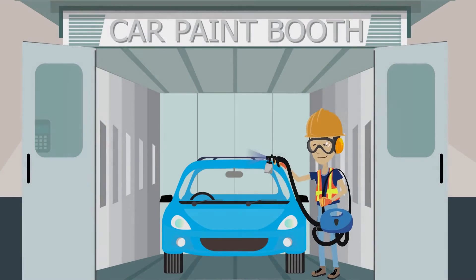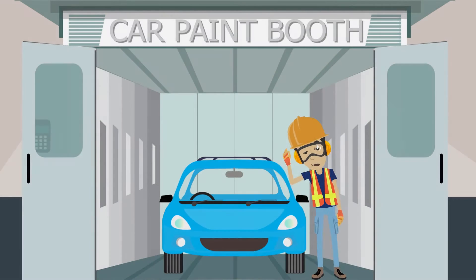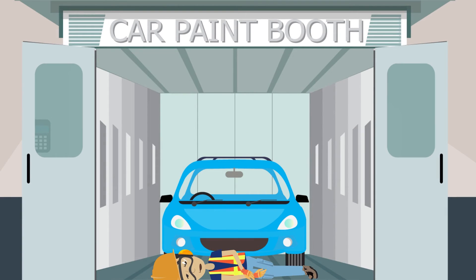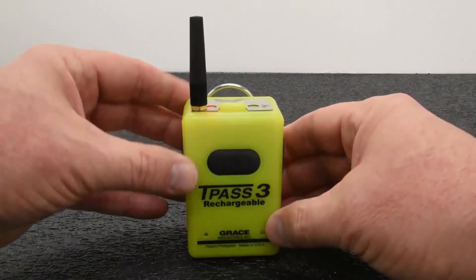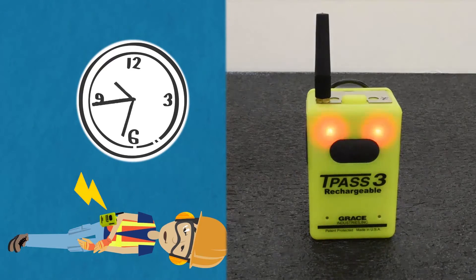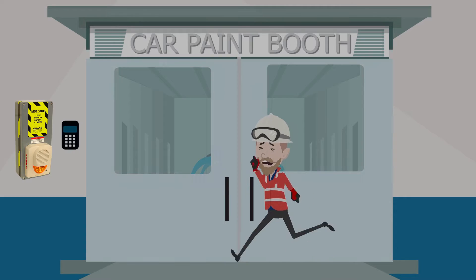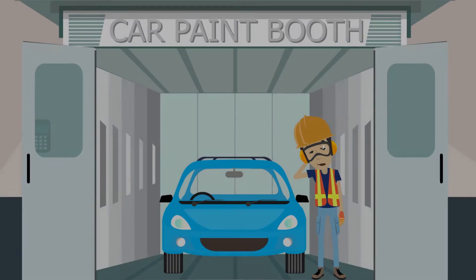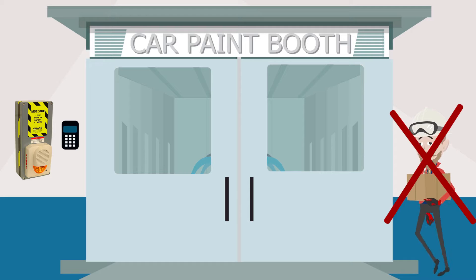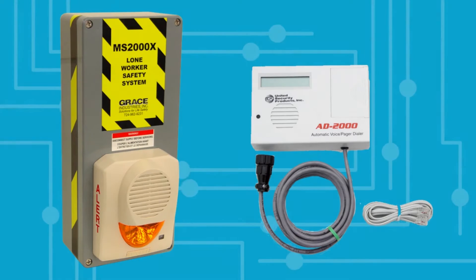In the example of the paint booth, a worker is inside the paint booth while other workers are outside. When the worker inside the booth falls into distress, they can activate the Grace-worn device by either manually pressing the panic button or, when motionless, the motion timer will count down and go into a motion alarm. The workers outside the booth will see the bright strobe light and hear the sirens to let them know the worker inside is in distress. If there are no workers outside the booth to monitor the worker inside, then an automatic telephone dialer can be connected to the MS-2000X.